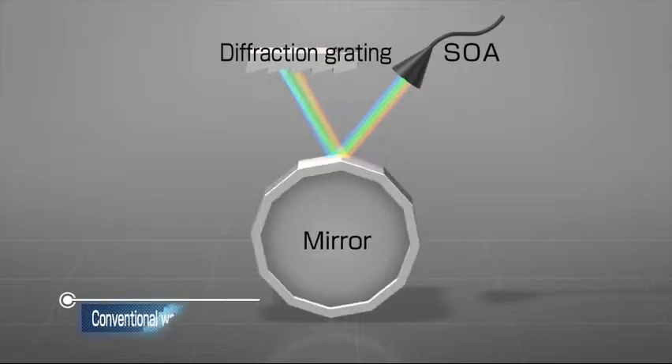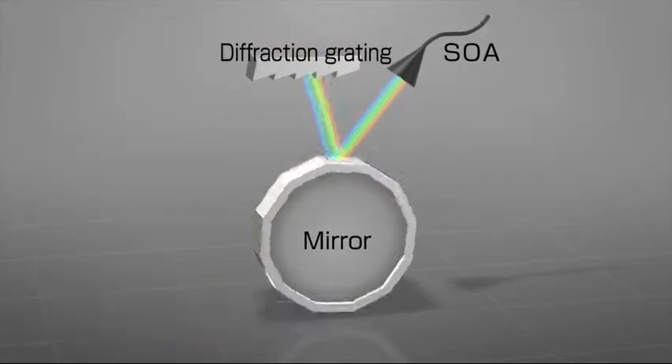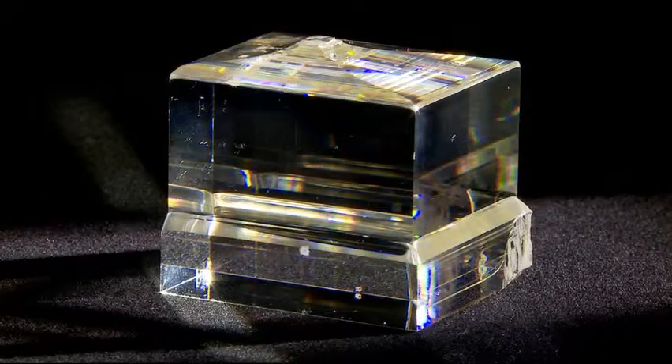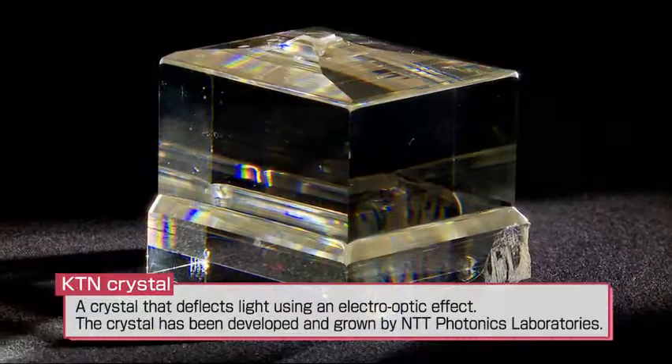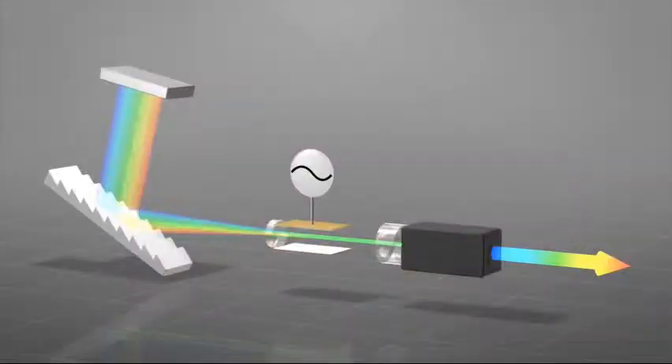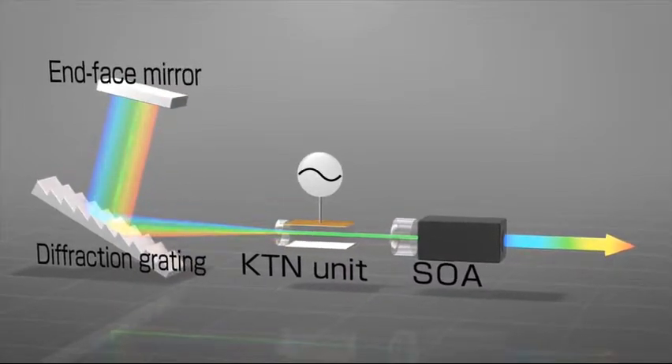Since conventional systems involve mechanical parts, it has been difficult to increase their speed of operation. By using a KTN crystal, a new material in this field, as the key device for high-speed wavelength sweep, extremely rapid data acquisition has been made possible, which is an essential requirement for real-time imaging.